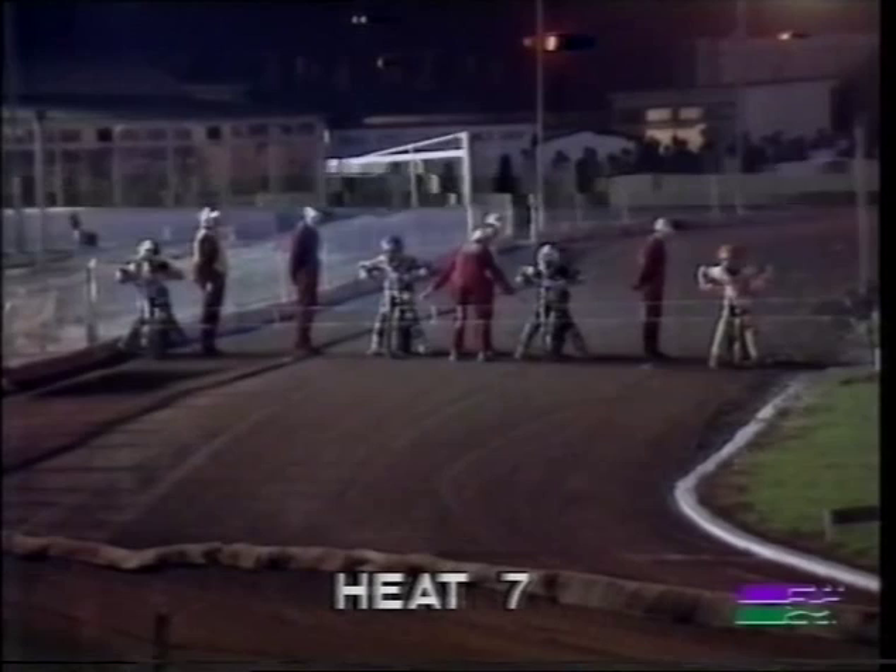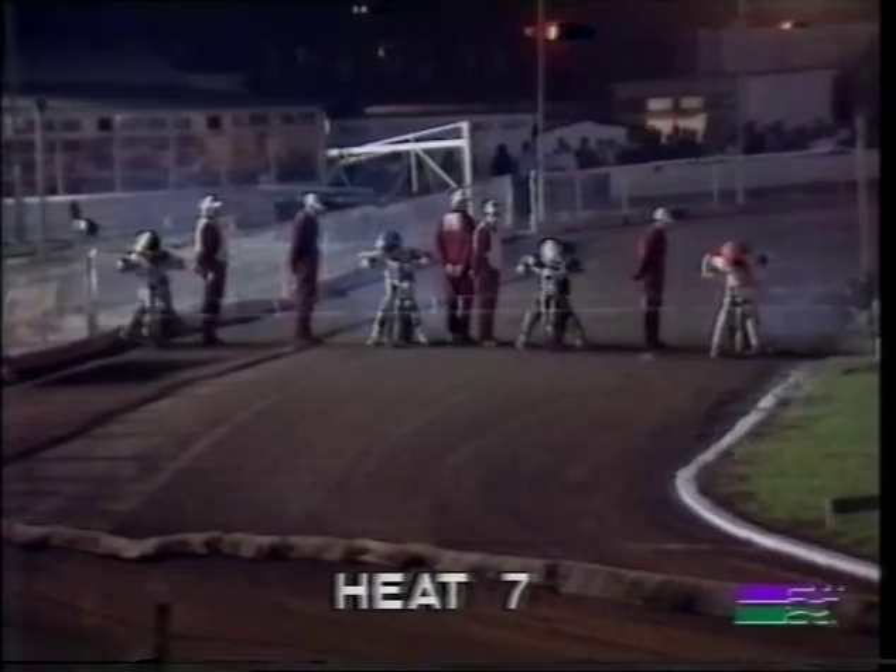Away they go and Nielsen gets a great start from gate number two, but Havelock is underneath him. Oh my word — a terrible, terrible accident on the first turn. Brian Carger and Jeremy Doncaster locked together. Doncaster flew through the air and into the safety fence. Brian Carger looks as though he's getting to his feet, but my word, Robert, that looked a terrible crash.